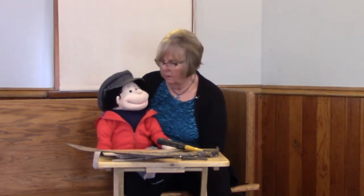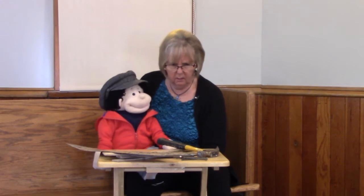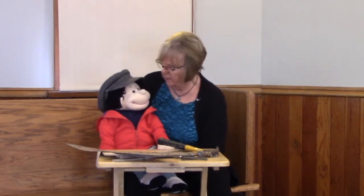Welcome to Kids Time with Grandma Yvonne, and this time I have Stanley with me. He seems to be doing a big project. What are you doing here, Stanley? Well, I want to be like Troy, and I want to build something.